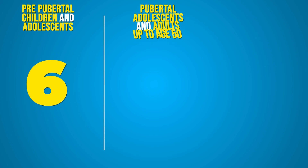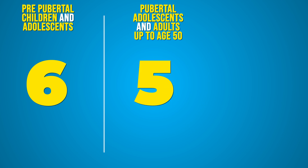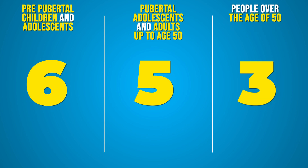Depending on the person's age, the score considered to represent generalized joint hypermobility will change. For prepubertal children and adolescents, a score of six or more is required. For adolescents up through adults up to age 50, a score of five or more represents generalized joint hypermobility. For people over the age of 50, a score of four or more is considered generally hypermobile. This is because people tend to lose mobility as they age, and in children we expect they will be more flexible than adults.